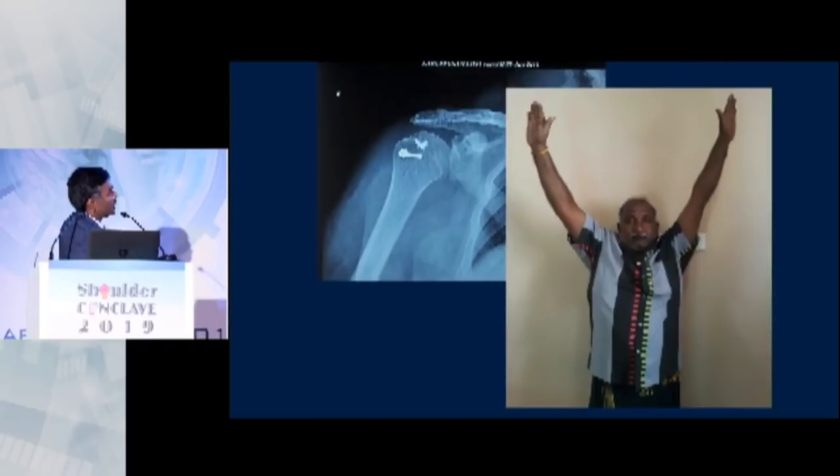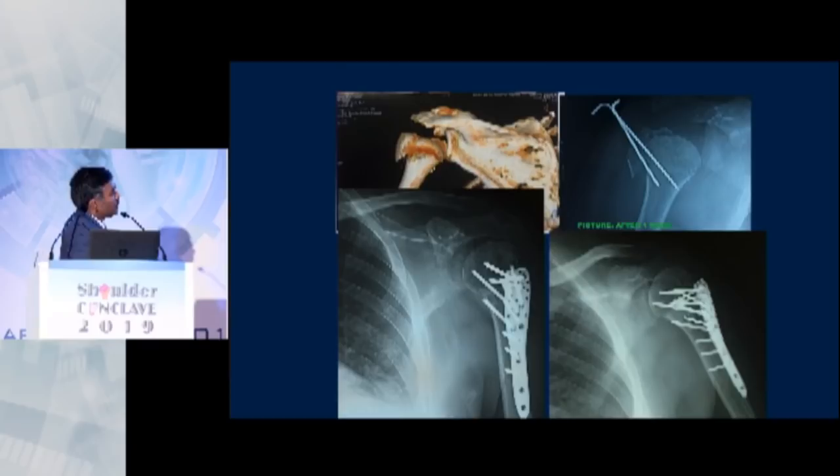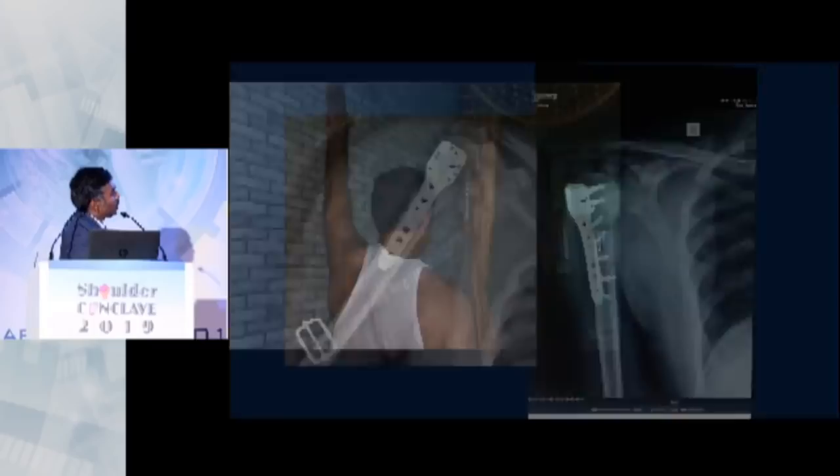You have to look out for the zone of impaction on the posterior humeral head, because there is a real risk of mal-reduction and over-reduction of these fractures. Also look for the opportunity to close the rotator interval — that is important. In proximal humerus fractures, the GT is the most important thing to keep reduced. This patient was referred eight weeks after surgery and we had to redo it — you can see the GT displaced posteriorly.